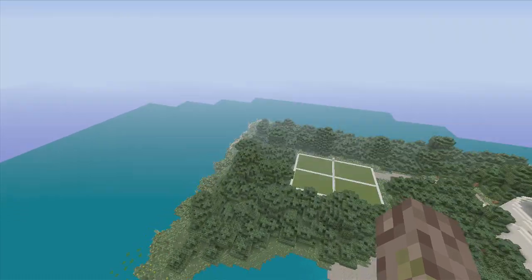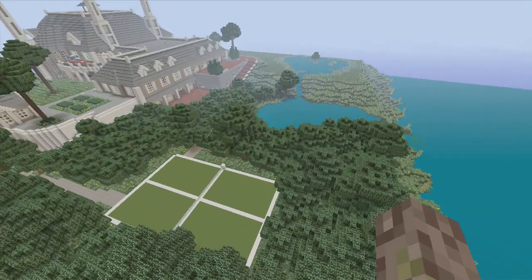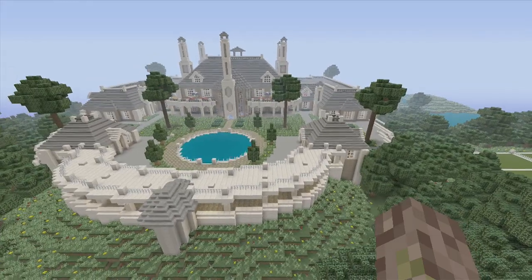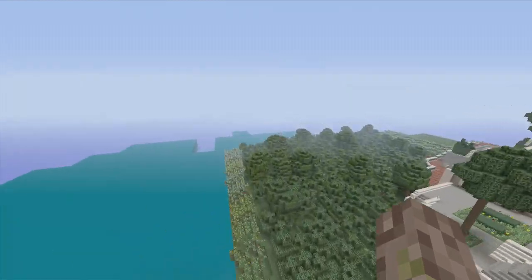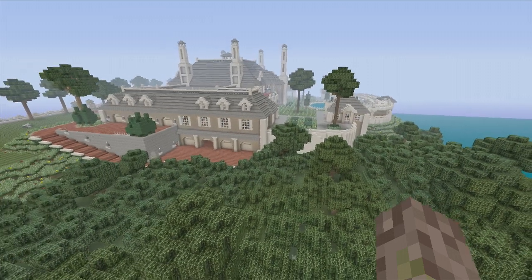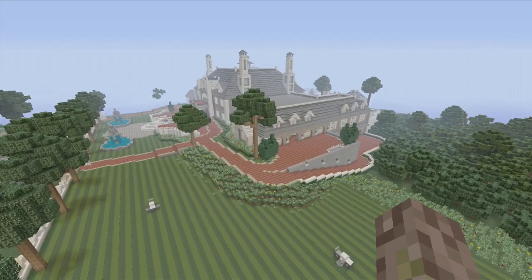It was quite an experience building this. In there is a tennis court — probably not the best tennis court, I could have made a few adjustments, but I did it. This was fun, I enjoyed building this house a lot. I'd say everything on this is exact. We're going to have a boat dock over here with a speedboat and a yacht — that'll be in a separate video. This place is huge.